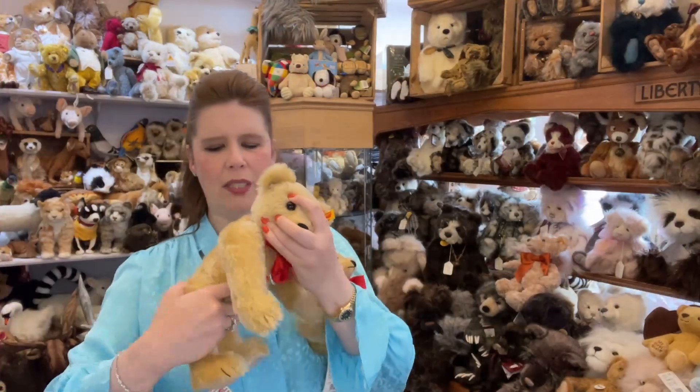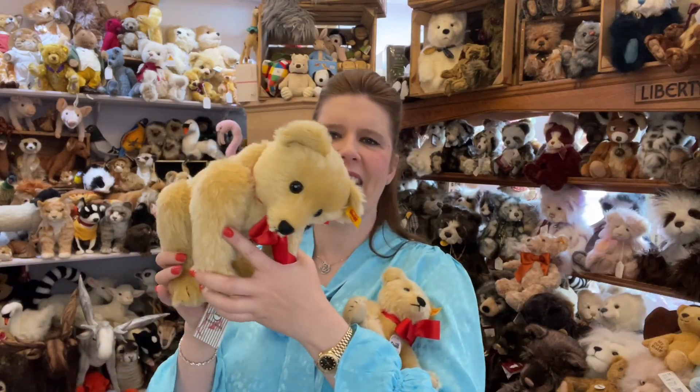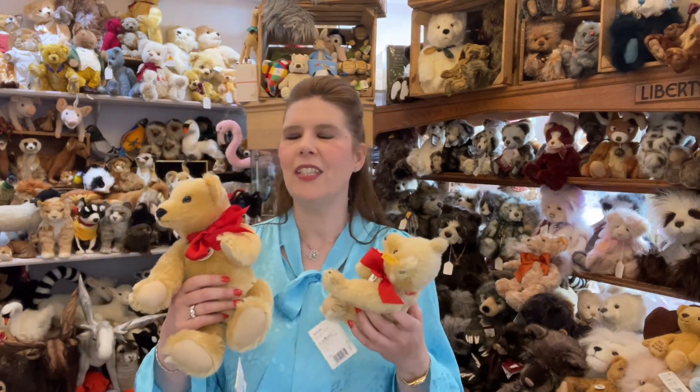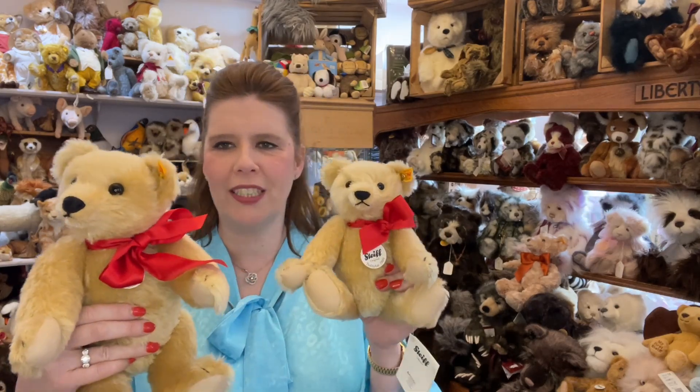These teddies can also be stood on all fours — they have very elongated arms and legs — so whether you want to position your teddy like that, sit him up, or give him a cuddle, there are so many options. There are so many different patterns that they have created, and I can't imagine how many thousands of bears are produced even today.